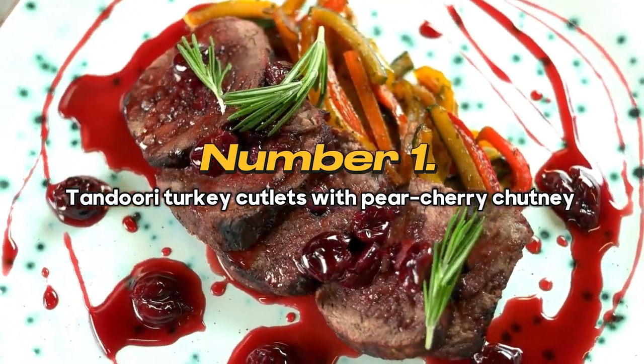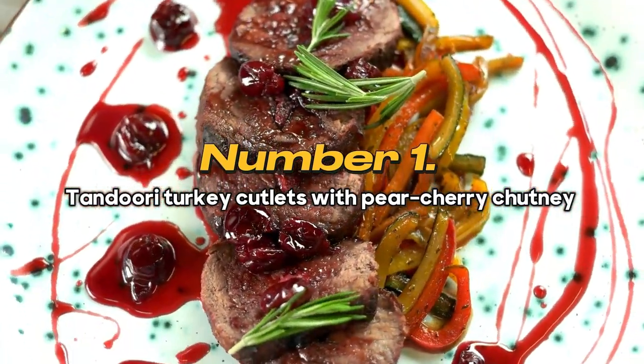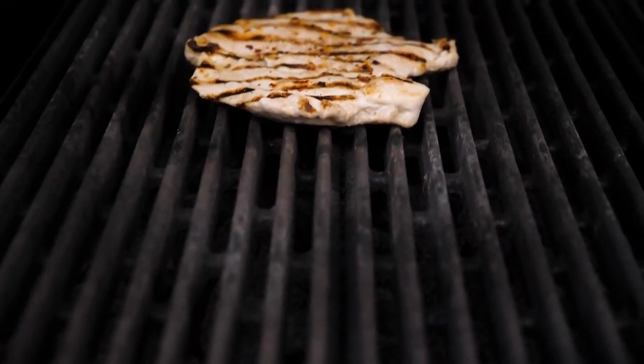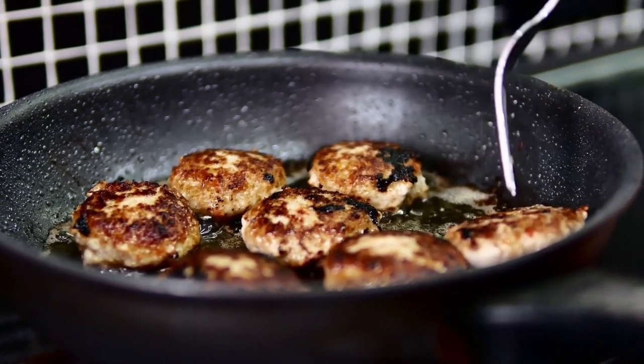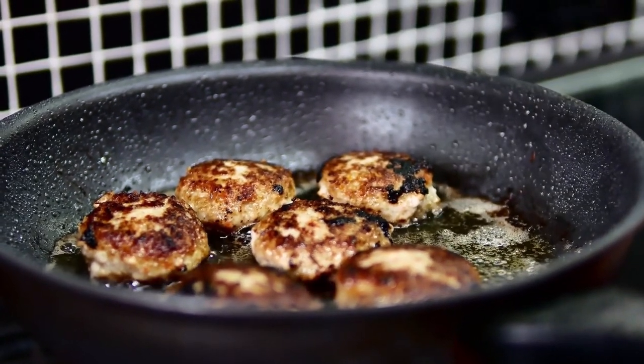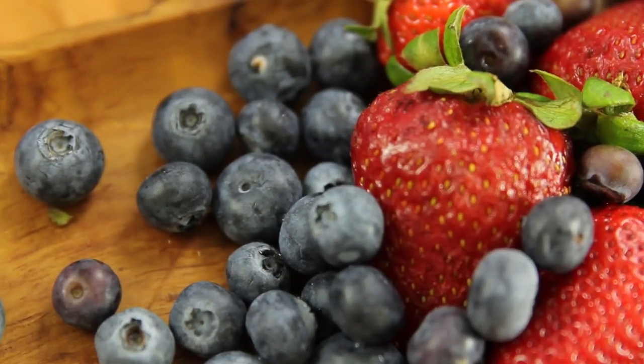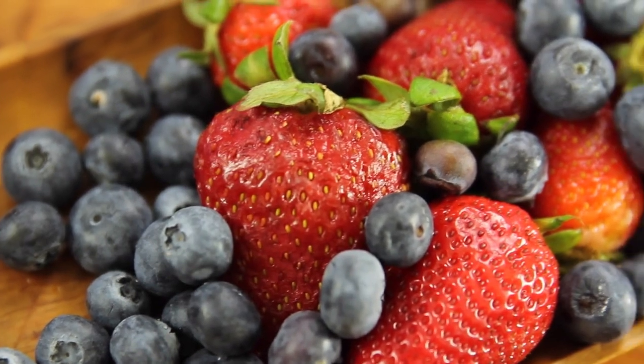Number 1: Tandoori Turkey Cutlets with Pear Cherry Chutney. Asians use the word tandoori to talk about a quick way to cook meat over high heat. The spicy turkey cutlets go well with the sweet mango-pear cherry chutney, which is also a great low-fat choice that will help you stay slim. Cherry tarts, which are full of antioxidants, make the meal even healthier.